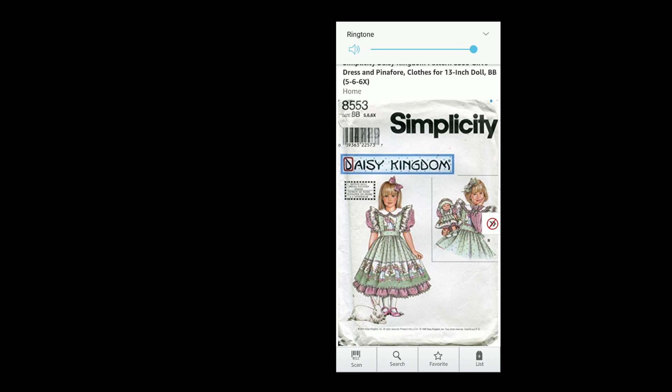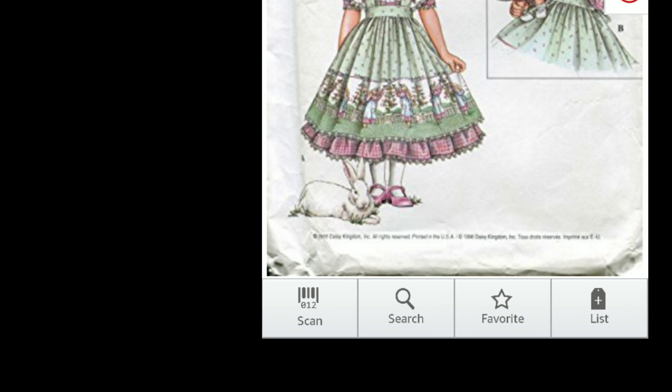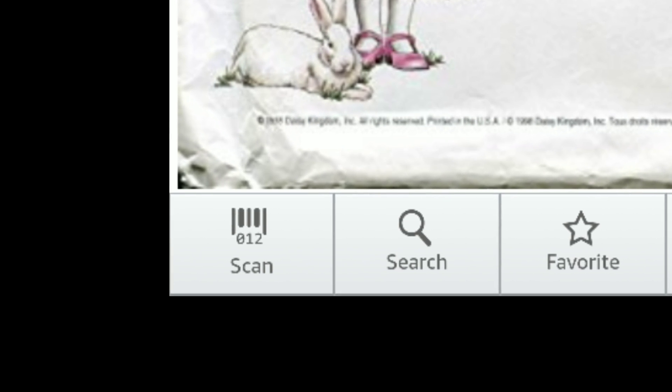If for some reason you can't get your item to scan, go to a previous product listing, go to the bottom left-hand corner where you see the barcode scanner, click that, and sometimes you can get the item to scan with the barcode scanner.